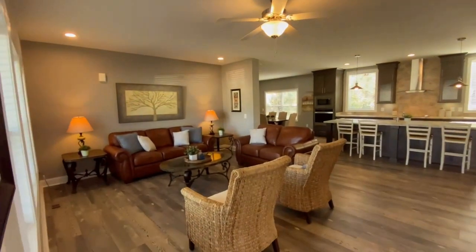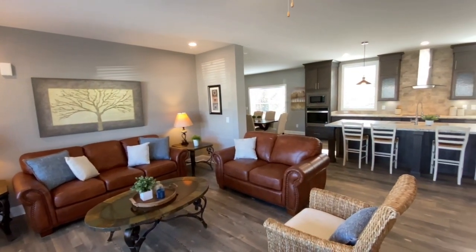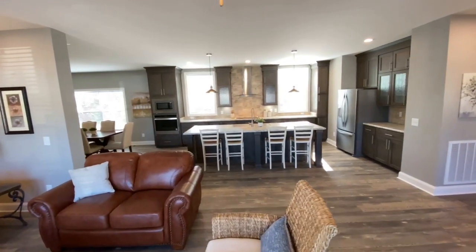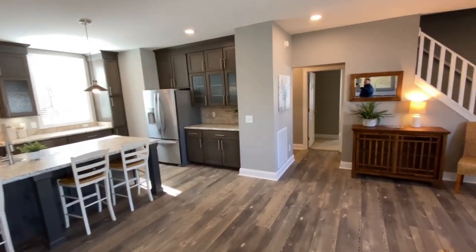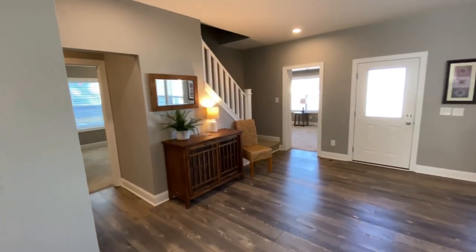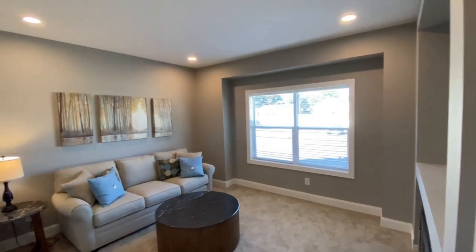Entering the open floor plan of Legend 4 gives you a sense of well-planned space. One can almost see a family relaxing on the couch, having a snack at the kitchen island while dinner is prepared. For those times when you want to watch a movie or play a game online, there is a separate media room with its built-in TV center.